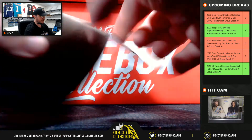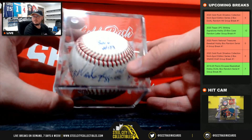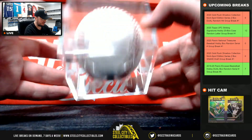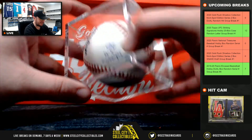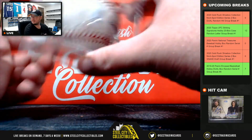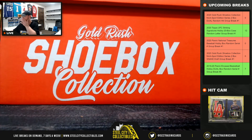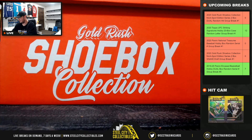All right, our first hit, and this is a nice one: JSA certified Wade Boggs baseball with a lot of inscriptions — 3,010 hits, five-time batting champion, 12-time All-Star, 1996 World Series champ, and Hall of Fame '05. So we have five different inscriptions there. JSA certified — really nice on the Boggs.